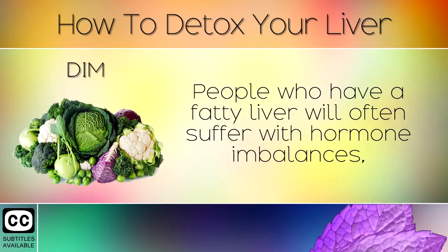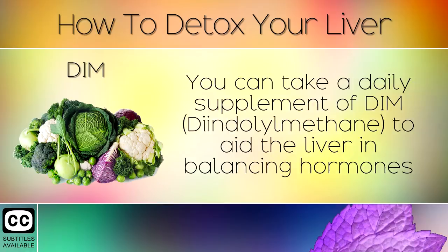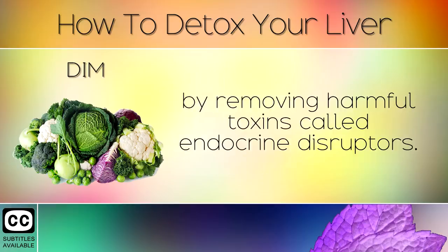11. DIM. People who have a fatty liver will often suffer with hormone imbalances, as the liver is unable to regulate important hormones like estrogen and testosterone. You can take a daily supplement of DIM to aid the liver in balancing hormones by removing harmful toxins called endocrine disruptors.